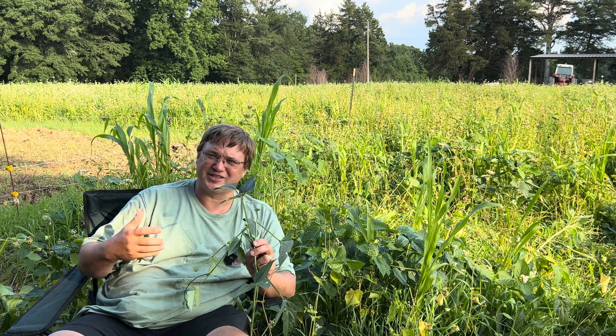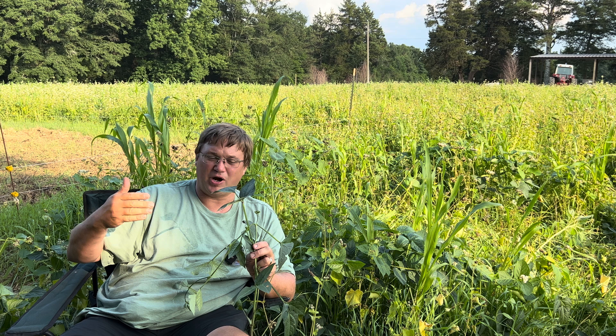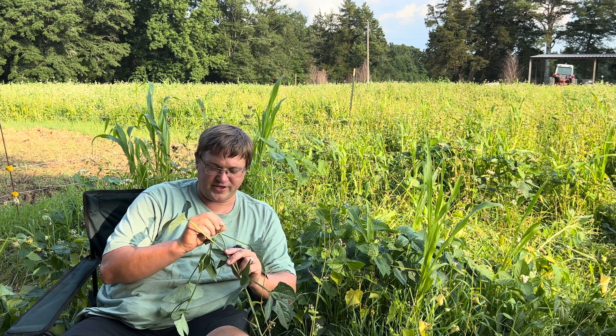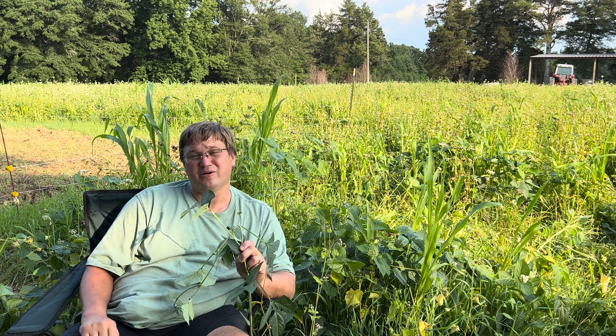These red ripper cow peas, for example, will go to seed probably within another 30 or 40 days. I believe I'm already seeing some flower pods on them already.